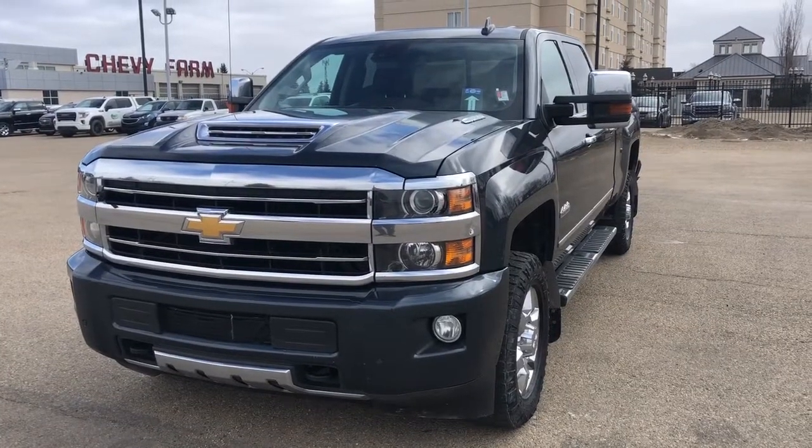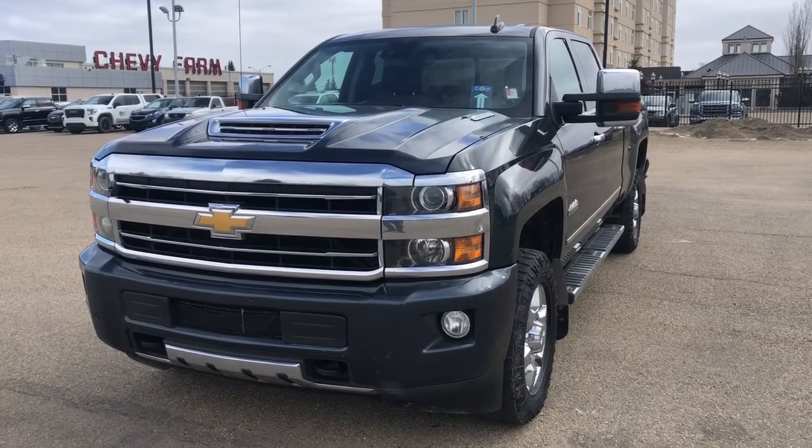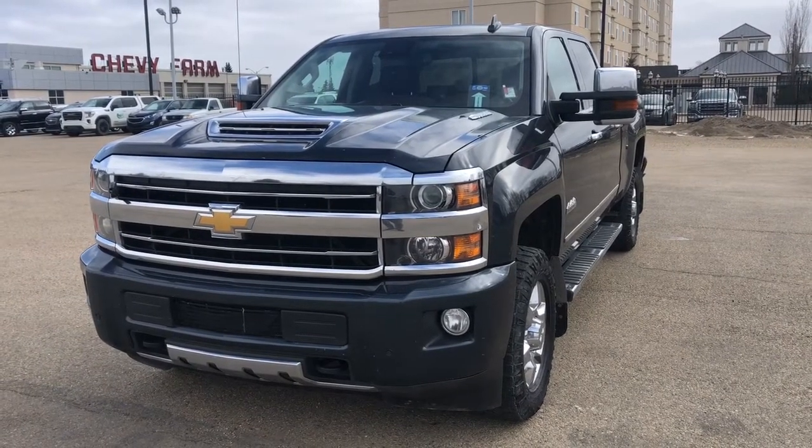Thank you for joining me for this quick video walk around of the 2019 Chevrolet Silverado 3500. If you enjoyed, please be sure to subscribe for more daily videos, and we hope to see you at Wolf Chevrolet soon.